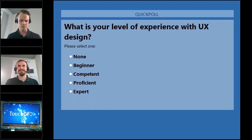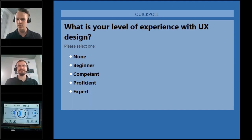There is already a question coming in: what is the difference between a UX designer and a UI designer? I can already see a few people in the poll saying they are competent and even proficient in UX and UI design — I'll be very excited to hear your input as we go through.